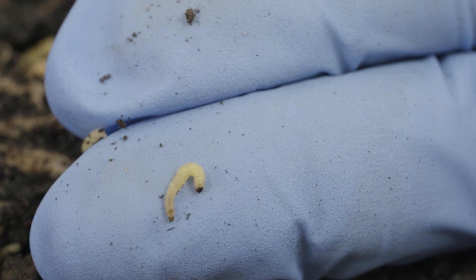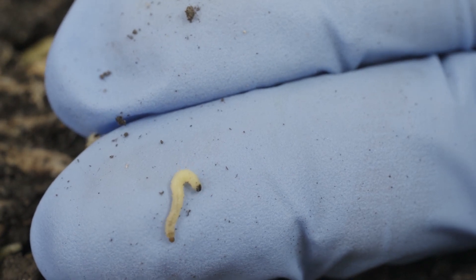Thinking about the life cycle of the corn rootworm, it really starts as an egg, moves into a larvae stage, and then ultimately evolves into a beetle.